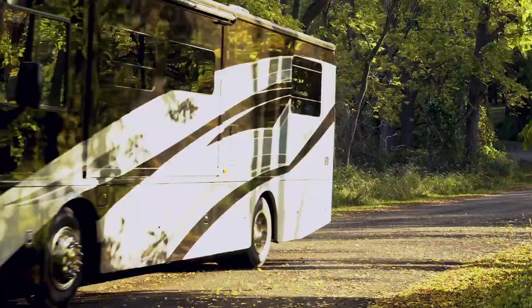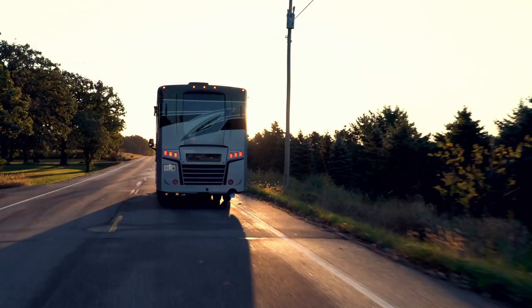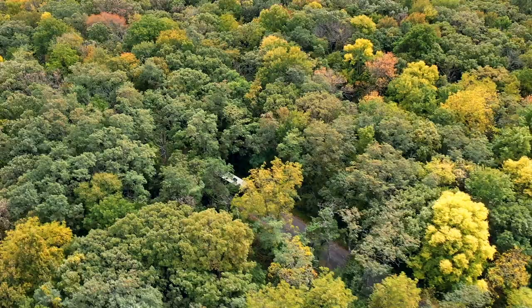The Inspire is our top-of-the-line Accessibility Enhanced model. It's a Class A diesel pusher built on a 340 horsepower Freightliner chassis. With a diesel engine in the back, the Inspire provides an exceptionally smooth and quiet ride, and there's plenty of torque for towing or powering up mountain passes.